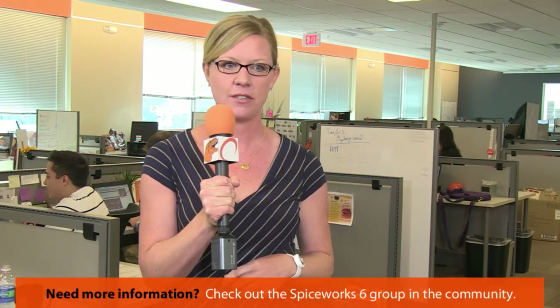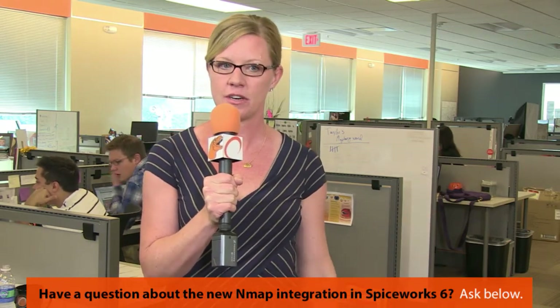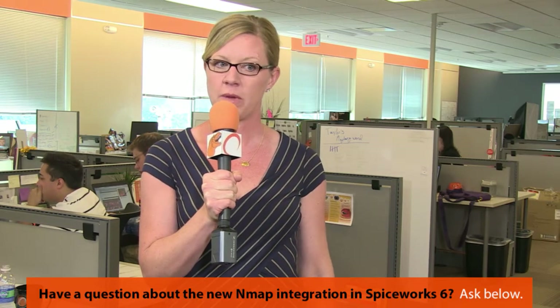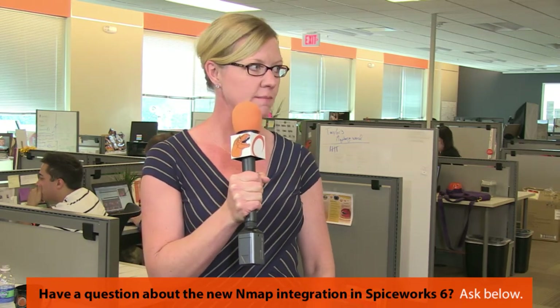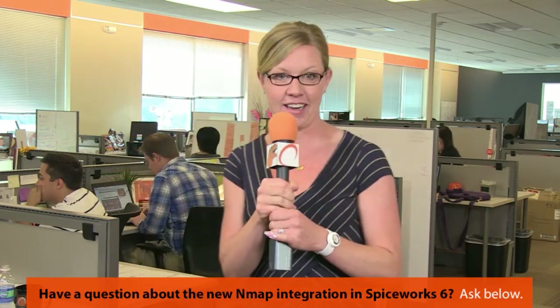Don't forget to send your questions in using the chat window or Twitter with hashtag Spiceworks 6, and get some questions in on Nmap or anything else for these guys to answer. At the end, we'll be giving away a Spiceworks 6 t-shirt. First question: is there anything new with the UI — any eye candy — coming out with the scans? No, all of this is behind the scenes. The user shouldn't expect to see anything visibly different. It's functionally equivalent — performance improvements — but nothing surface in the UI relevant to Nmap.